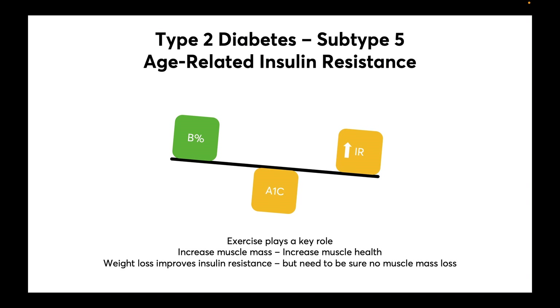Finally, in age-related insulin resistance, these patients also improve with weight loss. Muscle insulin resistance likely plays a larger role in this subtype, so exercise plays a key role. Increasing muscle mass and improving muscle health will help. Weight loss improves insulin resistance, but we need to ensure that the weight loss is not at the expense of muscle mass loss.